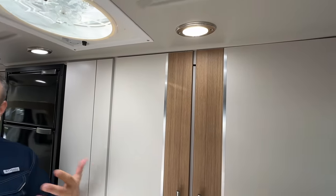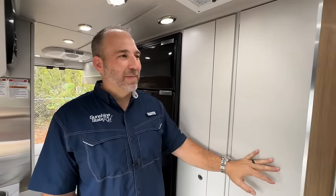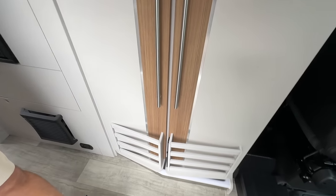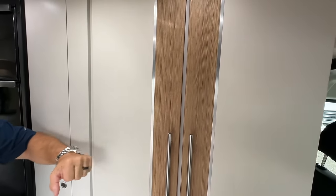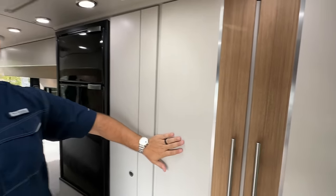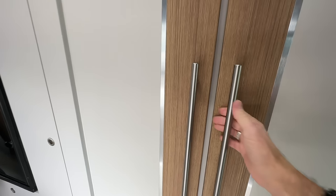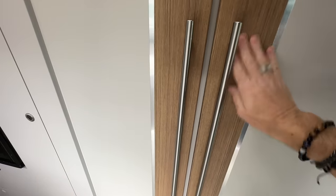Something I always think about is how easy something can be cleaned — with four kids, that matters. I feel like this material, no matter what — a dog scratch, a scuff — can be cleaned very easily because of the type of material it is. And even where the handles are, where all the touching happens, it won't show that at all and wipes off really easily.